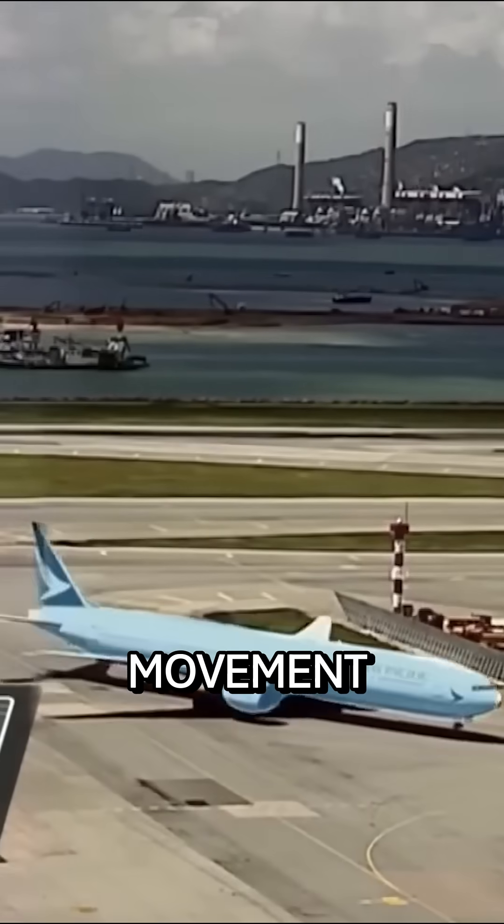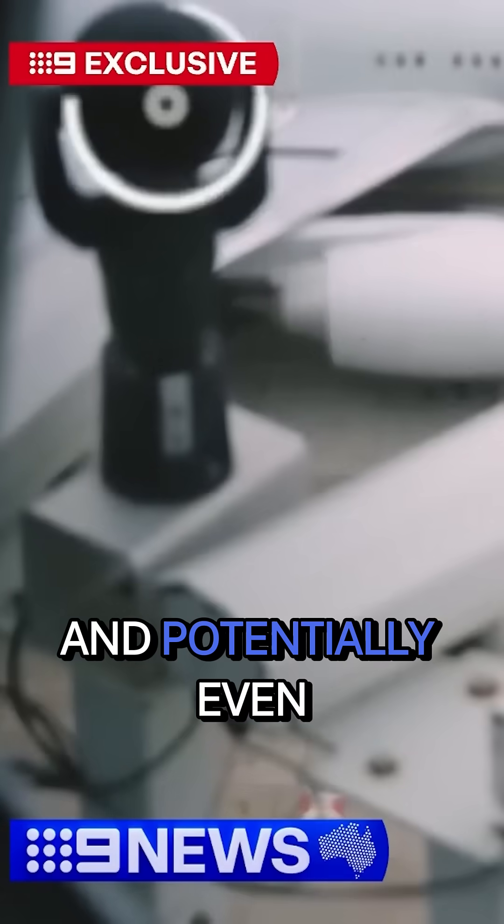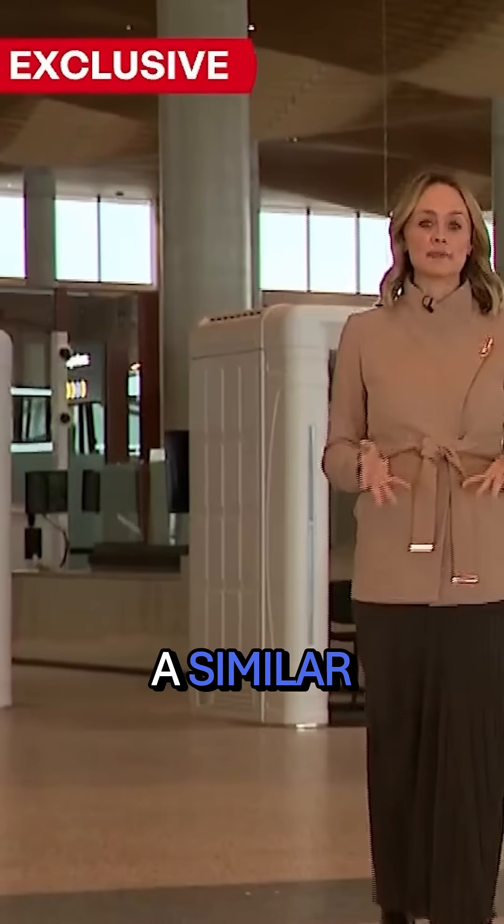A modern-day movement already in London, soon to be rolled out in Canberra and potentially even further. We're absolutely looking at the roadmap for the future to see how we can use our digital aerodrome solutions at other airports.